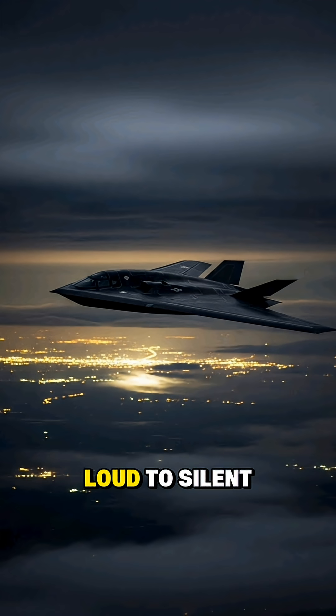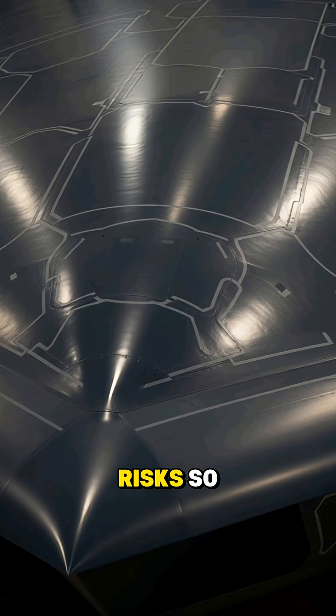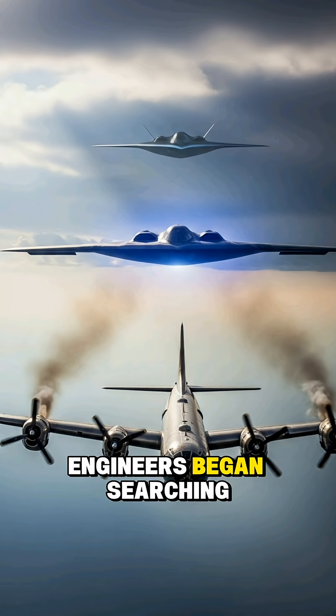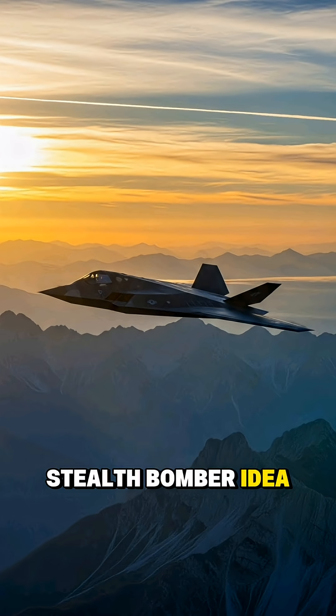The shift from loud to silent: As we look back, it's easy to forget that early bombers were anything but subtle. They were fast, they were loud, and radar loved them, because they were huge, bright targets. But as technology moved forward and air defenses grew sharper, we reached a point where size and noise weren't just flaws — they were survival risks. So engineers began searching for a way to make these giants lighter on the radar, and that's really where the whole stealth bomber idea took off.